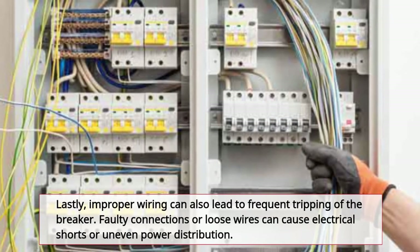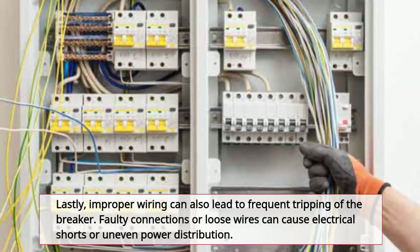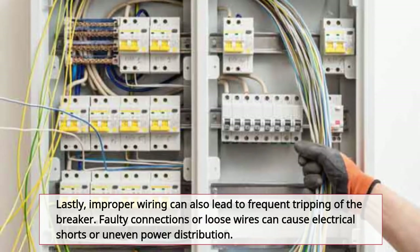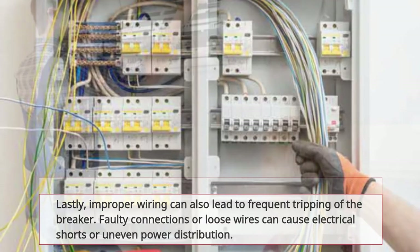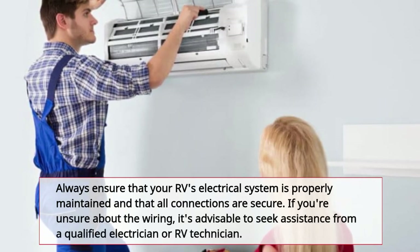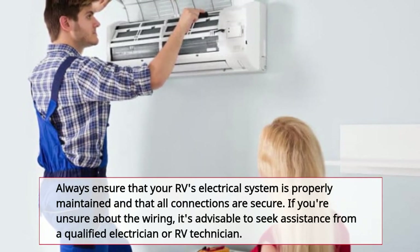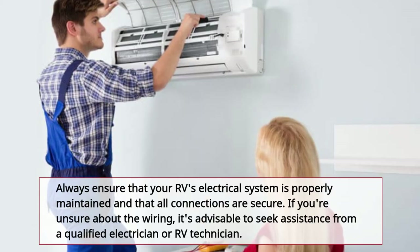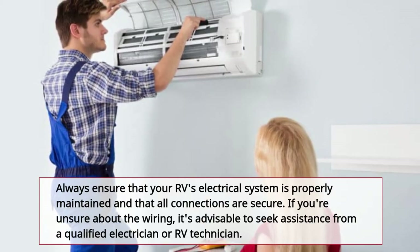Lastly, improper wiring can also lead to frequent tripping of the breaker. Faulty connections or loose wires can cause electrical shorts or uneven power distribution. Always ensure that your RV's electrical system is properly maintained and that all connections are secure. If you're unsure about the wiring, it's advisable to seek assistance from a qualified electrician or RV technician.